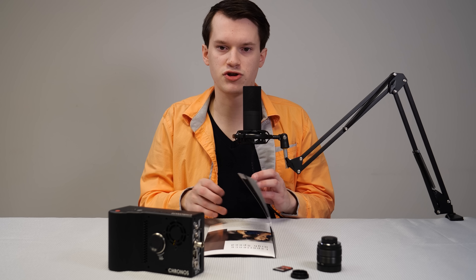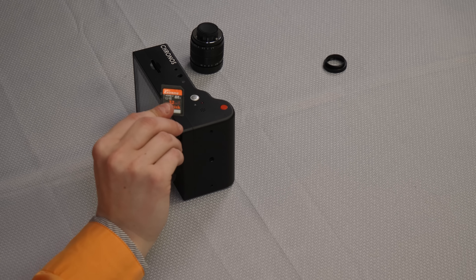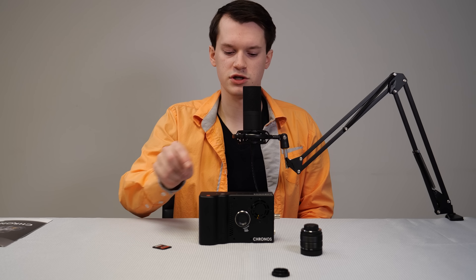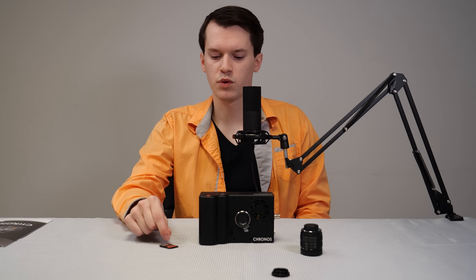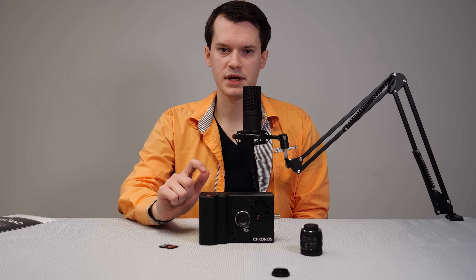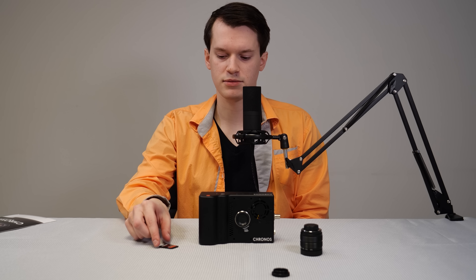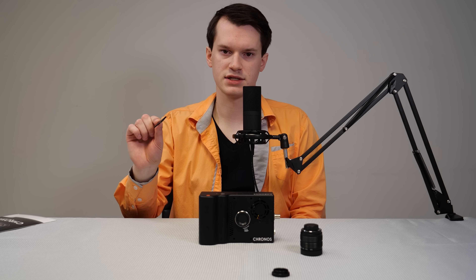Now I'm going to overview the camera and show you some of the features, the buttons, and how it works. Here's the camera — I have an SD card which fits in this slot on top. Obviously the camera is not writing directly to the SD card. How it works is it has internal RAM storage, which is extremely fast, and that's why it's able to capture at such high frame rates. Then you insert an SD card and it transfers the footage over to the SD card.